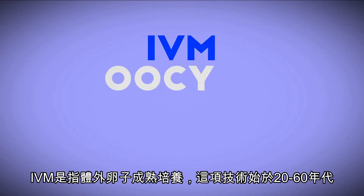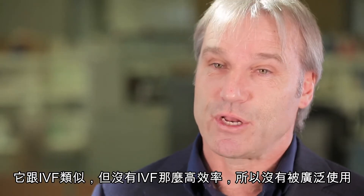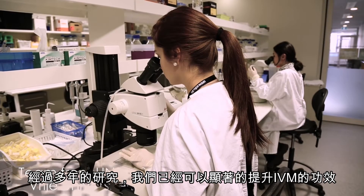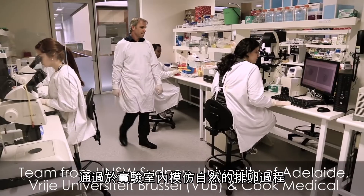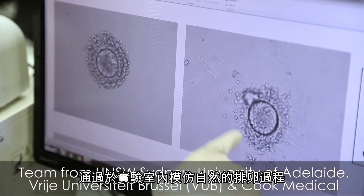IVM stands for oocyte, or egg, in vitro maturation. It's a technique that's been around since the 1960s — the same era as IVF — but it's always been less efficient than IVF, so it hasn't been widely used. After many years of research, we've been able to notably improve the efficiency of IVM by mimicking in the laboratory some of the processes that naturally occur during ovulation.